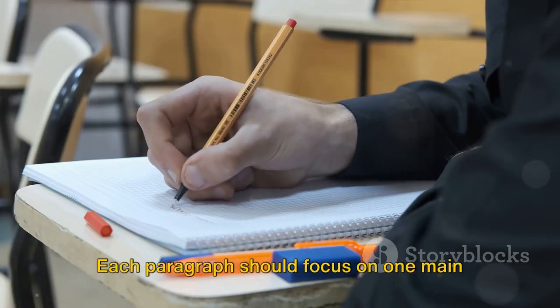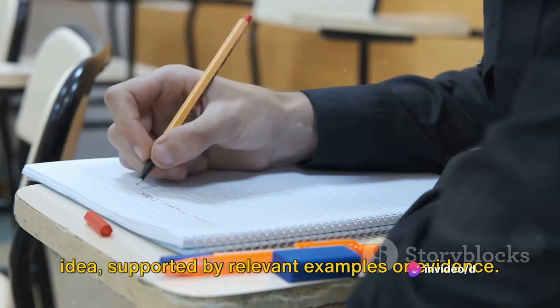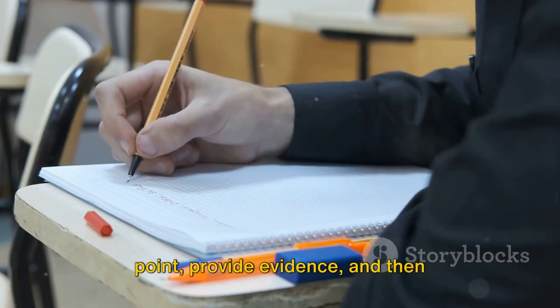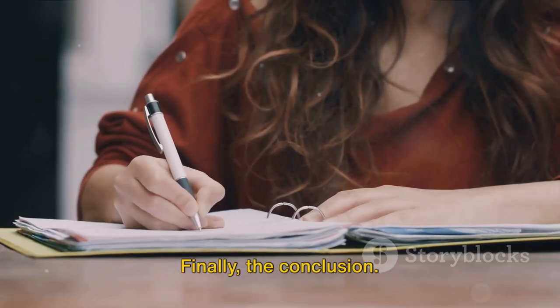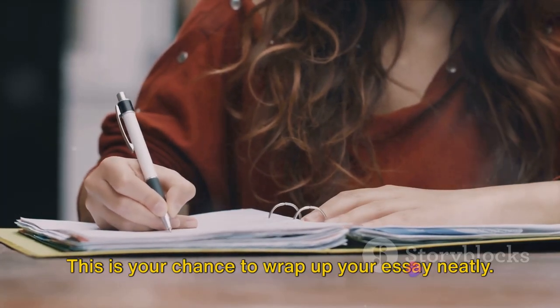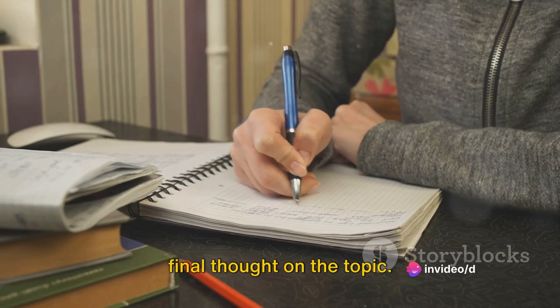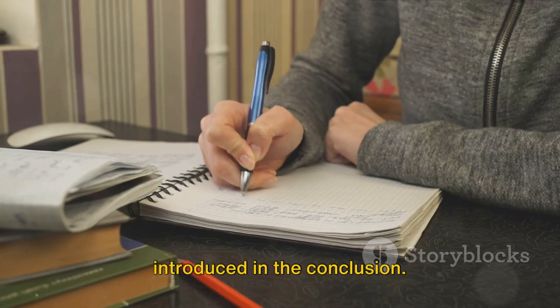Next, your body paragraphs. Each paragraph should focus on one main idea, supported by relevant examples or evidence. Start with a topic sentence, explain your point, provide evidence, and then summarize it in a concluding sentence. Finally, the conclusion — this is your chance to wrap up your essay neatly. Summarize your main points and give a final thought on the topic. Remember, no new information should be introduced in the conclusion.